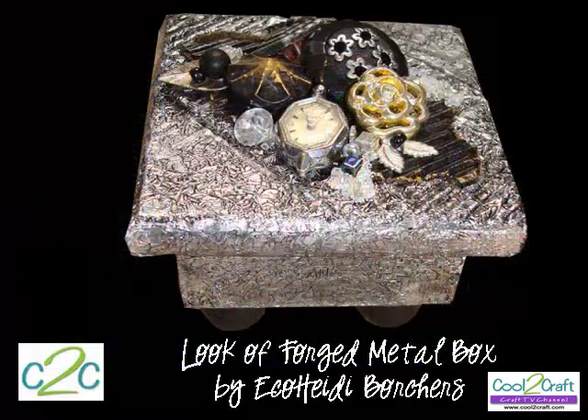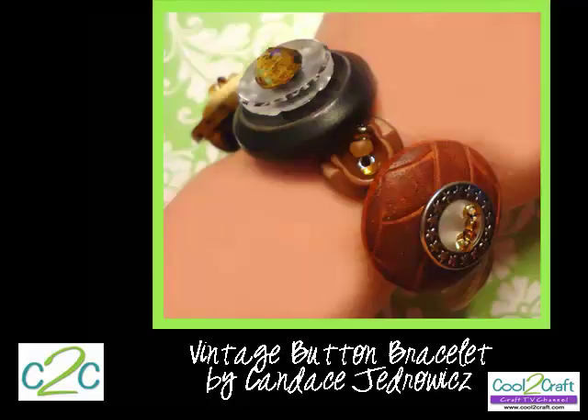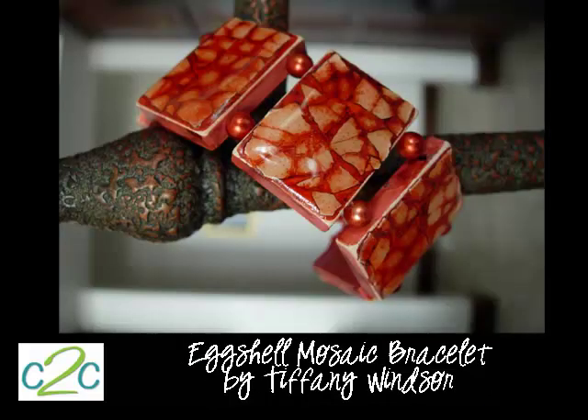Thank you to my super cool guests on today's Cool to Craft. My sister Eco Heidi Borchers created this Alene's Vintage Inspired Look of Forged Metal Box. Kathy Cano-Murillo, also known as the Crafty Chica, announced the release of her new book, Miss Scarlet's School of Patternless Sewing — you go, girl! Candice J. transformed her grandmother's vintage buttons into a beautiful bracelet. And I got you hooked on eggshell mosaic, also vintage Alene's. Maybe you're not hooked yet, but you will be.